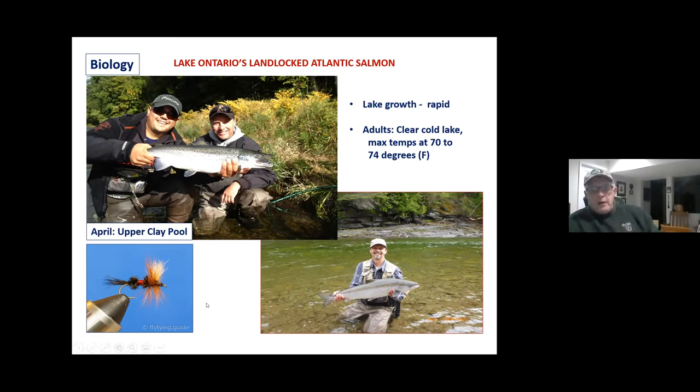Now a dry fly — this is a Royal Wulff. When these landlocks run in the summer and get to the headwaters, there is a dry fly bite. We use sizes 8, 10, and 12. Early on, these fish see a lot of streamers and nymphs, but they don't see a lot of dry flies. So that's a tip if you ever come up to the lower or upper fly zone in the summer.